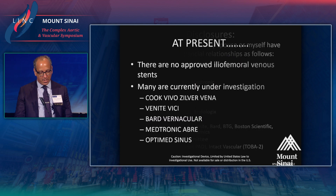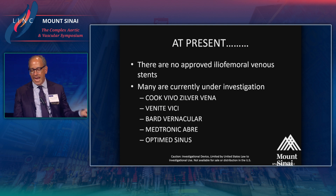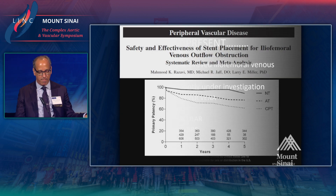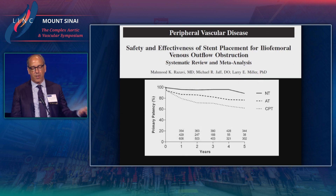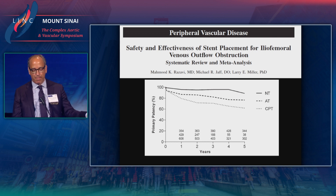These are my disclosures of note — I consult for two manufacturers of venous stents. It's important to note that there are currently no FDA approved iliofemoral venous stents. Everything being used is technically off-label. There are many under investigation under PMA trials, and the question is why don't we have anything approved and why has there been this rush to the marketplace.